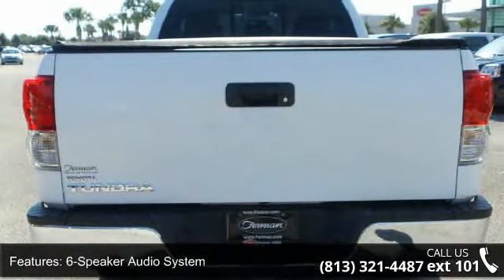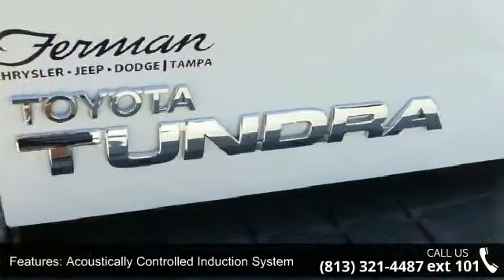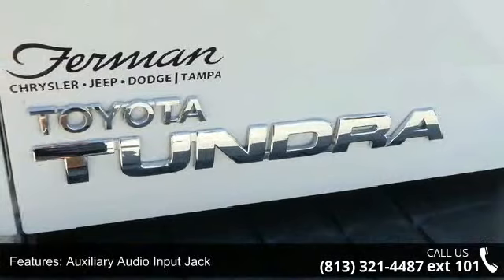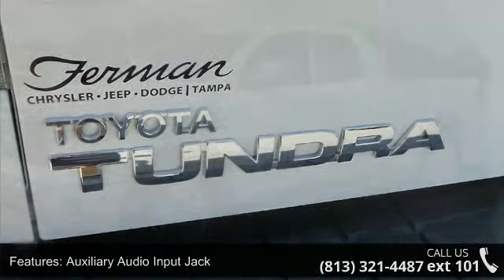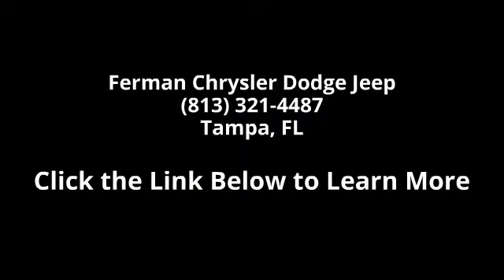Let us put you in the driver's seat today. Call or click to contact our dealership. Contact me today!